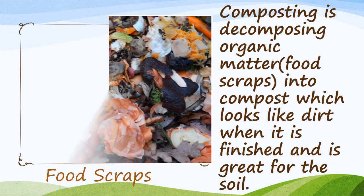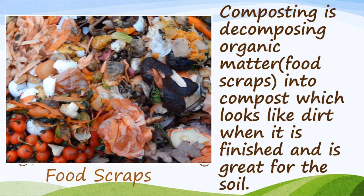Definitions. Composting is decomposing organic matter. Organic matter includes food scraps, dried leaves from the trees in the fall, grass from cutting your grass, sawdust, straw, etc. It decomposes this into compost, which looks like dirt when it's finished, and it's a great amendment for the soil.